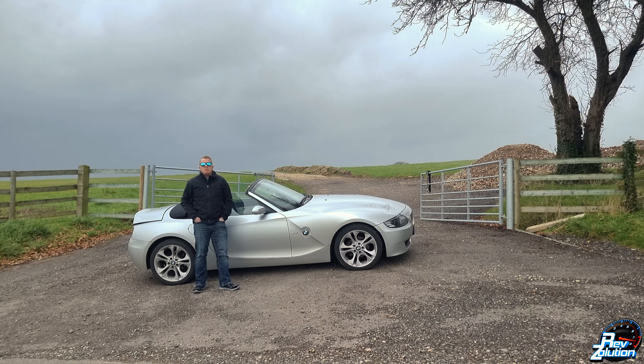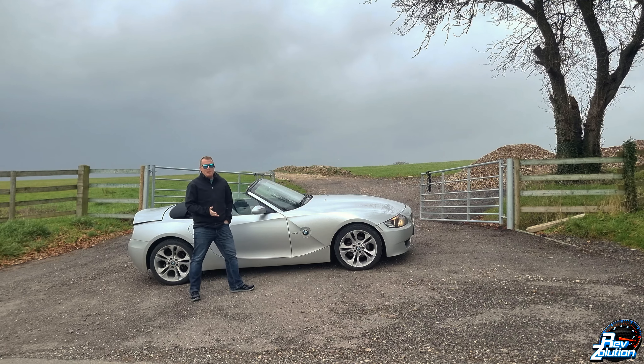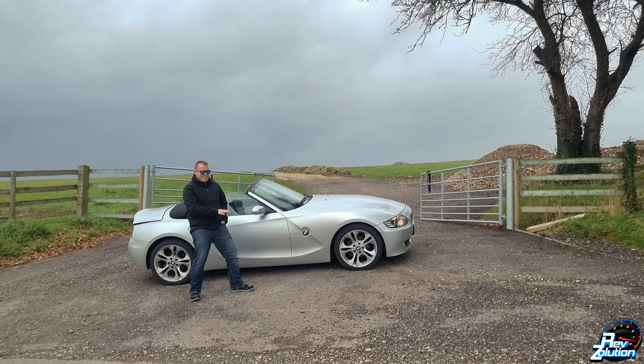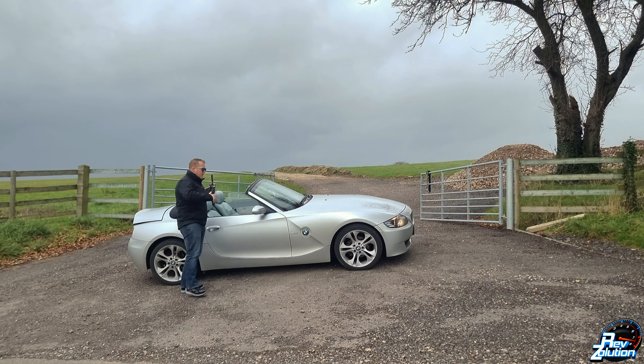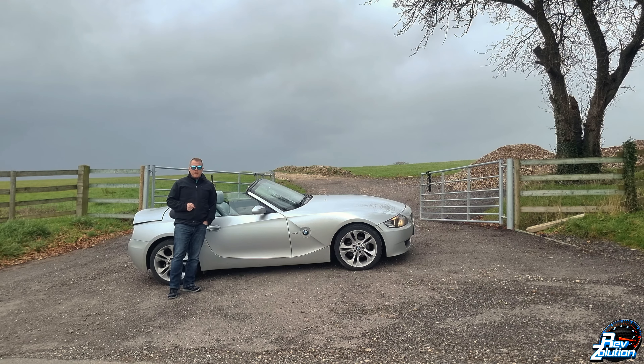Hi guys, welcome back to RevSolutions. Today I'm going to show you what the Z4 is like for its handling capabilities. This is a fantastic car for sub £3,000. It handles perfectly on the road and it's completely standard — standard suspension setup, standard wheels, nothing has been done to this car. So join me and let's get on the road and I'll show you what it's like handling.